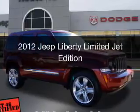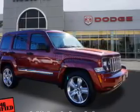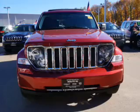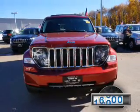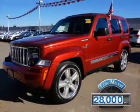This is a used 2012 Jeep Liberty. It's powered by four-wheel drive, engine, and an automatic transmission. With fewer than 30,000 miles, this vehicle has a long road ahead.